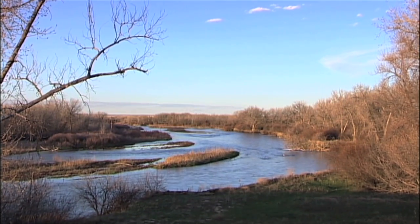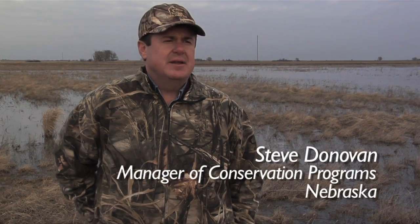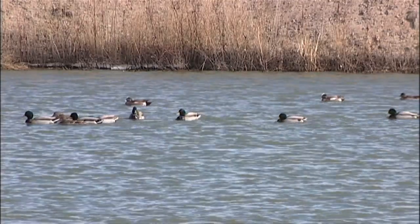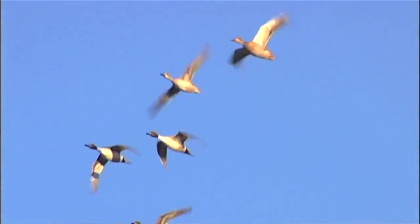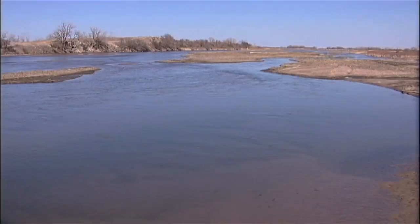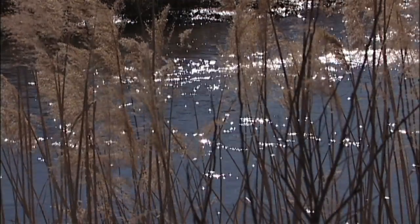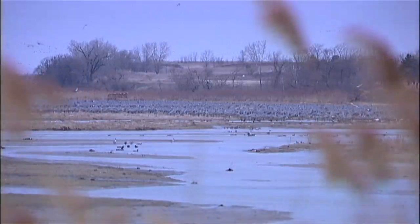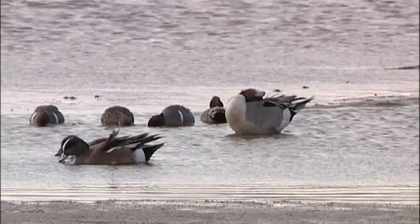Spring migration habitats are particularly important because waterfowl consume a lot of energy reserves during long migration flights, and they need places like this to stop and rest and refuel prior to resuming their northward migration. We've lost 90 percent of the original wetlands that were here in the rainwater basin, and along the Platte River a similar story has occurred, so we have an urgent need to restore and protect the habitat that waterfowl need to sustain them during migration periods.